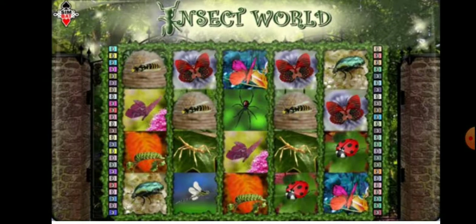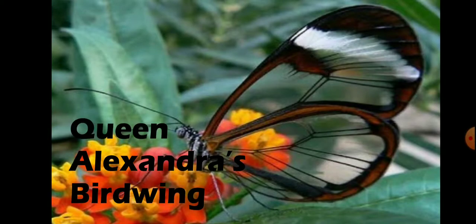Today we will discuss about the insect world. Number 1 is Queen Alexandra's Birdwing. It is the largest species of butterfly in the world, with females reaching a wingspan slightly in excess of 25 cm